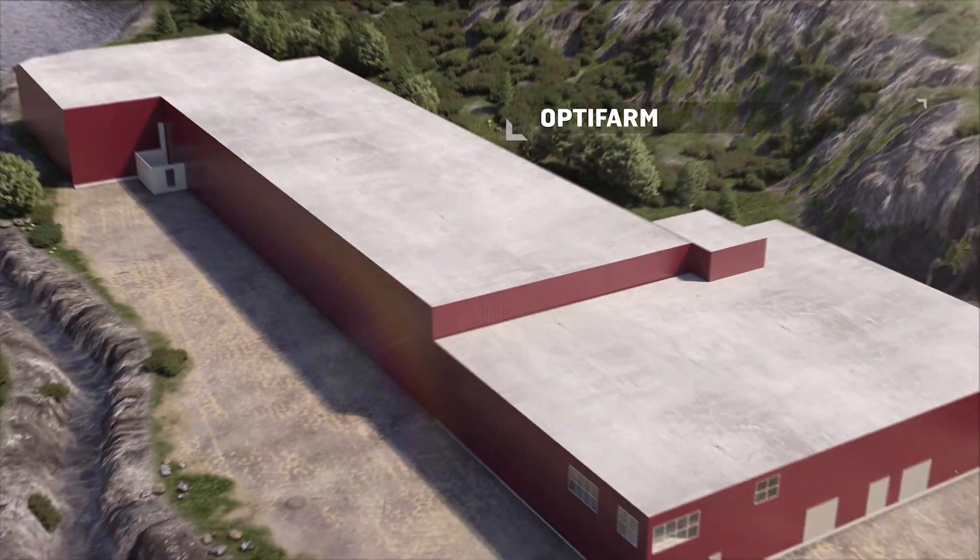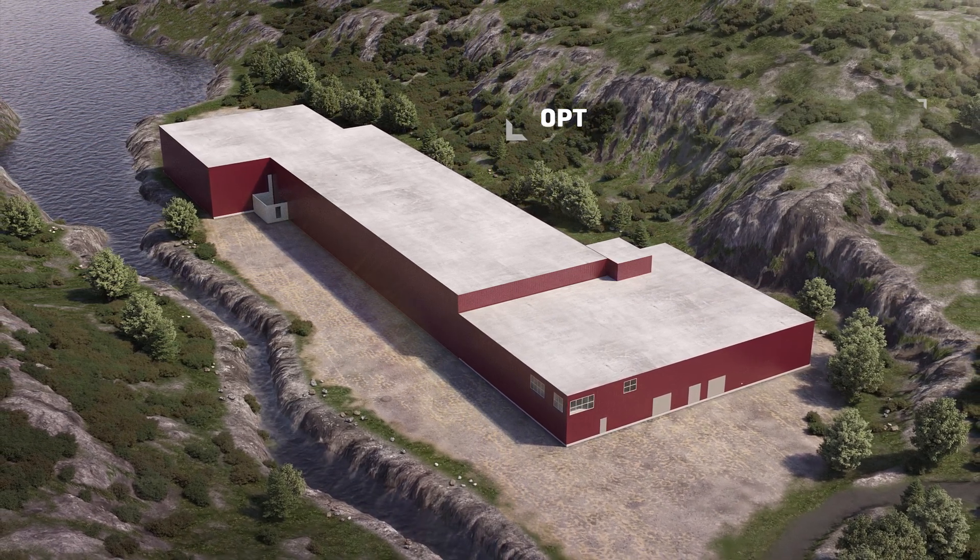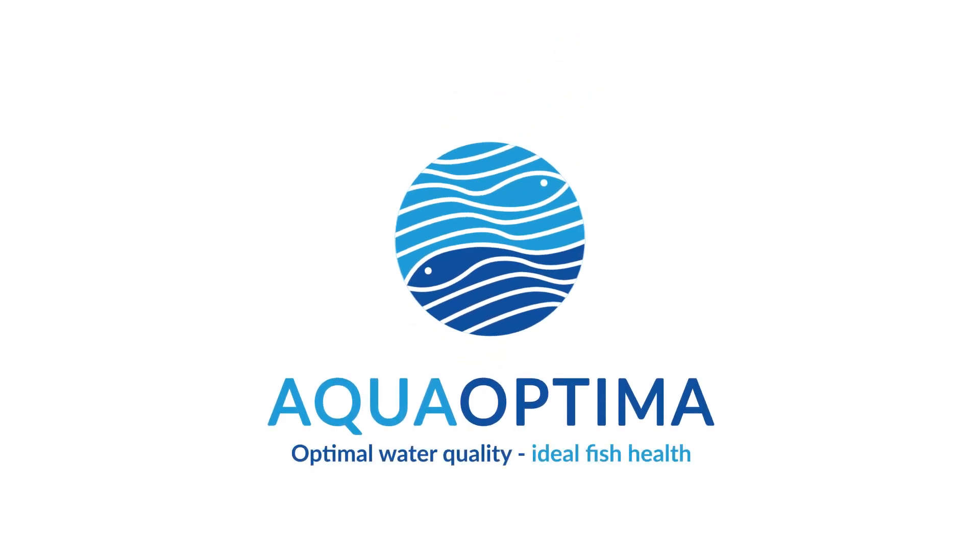From start to end, we have the expertise, experience and proven technology. All things considered, that means optimal water quality and ideal fish health.